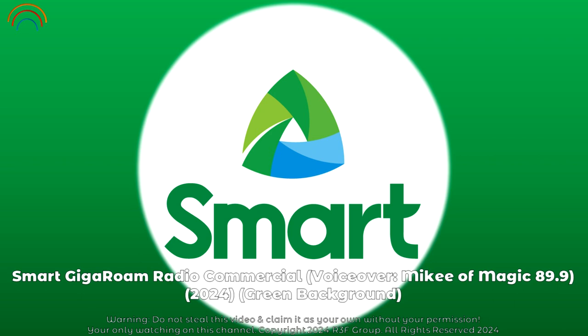Step 1: Pre-book a roaming pack on gigaroam.smart.com.ph. Step 2: Using your Smart Post-Paid, activate roaming services by calling star 888.